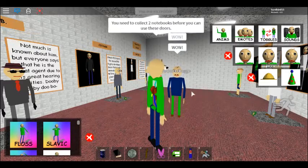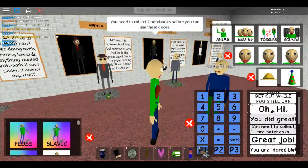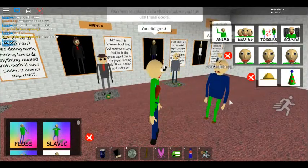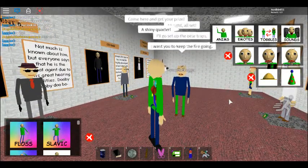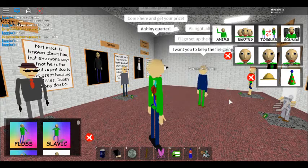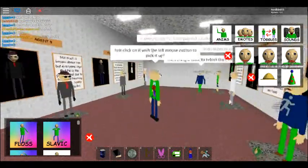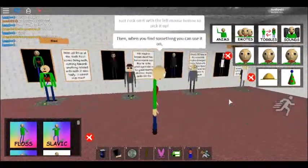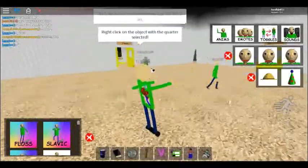We need to collect 2 notebooks before we can use these doors! You did great! Alright, I'm here — get your prize! I'm gonna go set up the bear shack! A shiny corner! I want you to hold the fire — use the left mouse button to pick it up! Then, when you find something you can use it on, click on the object with the corner selected! That's how you use items, you know?